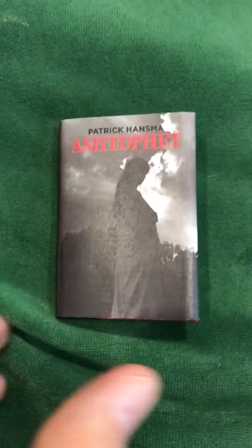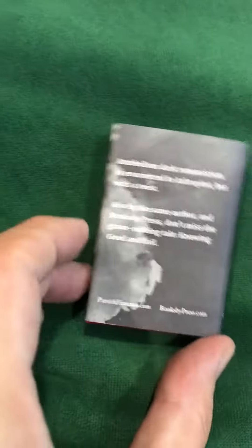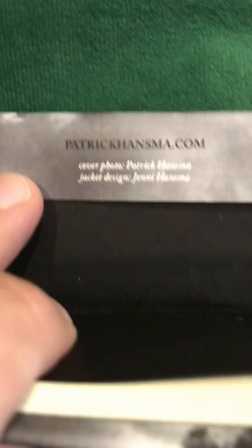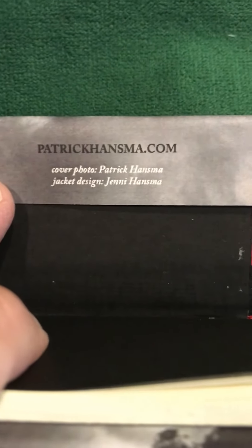If we look closely at the contents of the jacket, we see the author website and the publisher website there on the flaps, as well as photography and design credit. So if you collect limited edition miniatures, you're going to want to swing by Booksby Press' website and pick up a copy of Knowing Good and Evil and Ashtafet. Both are limited edition, so get them while supplies last.